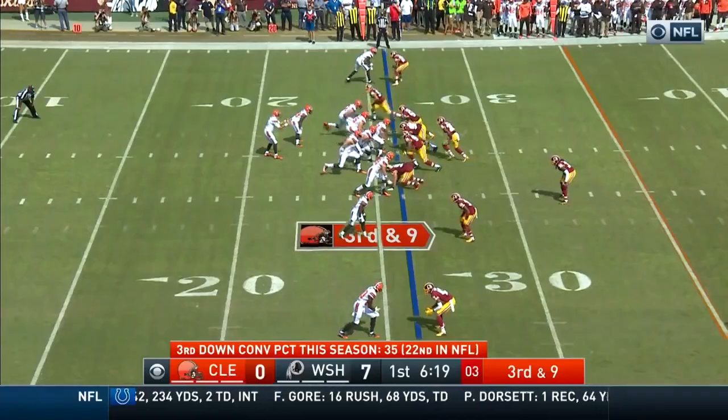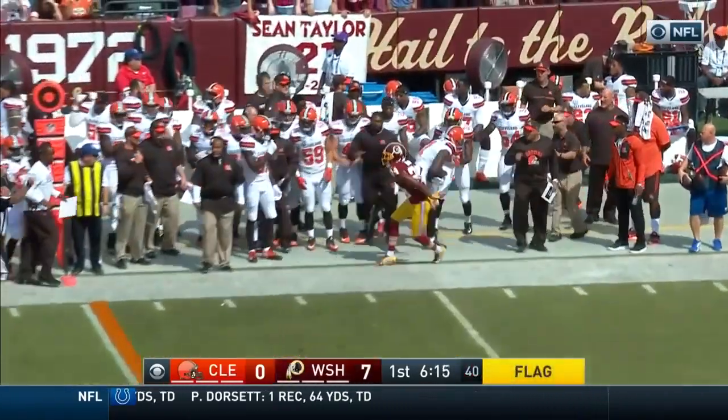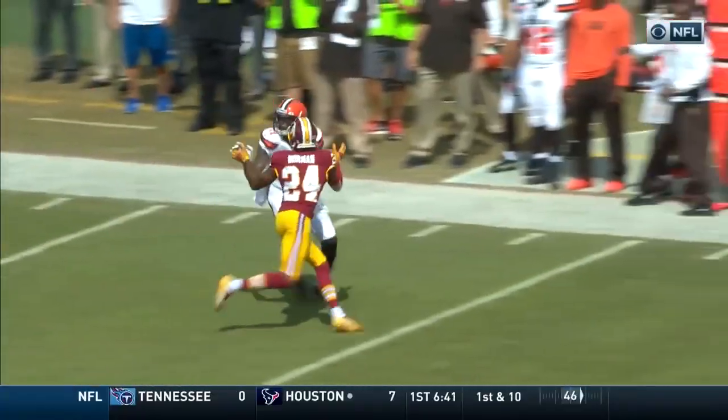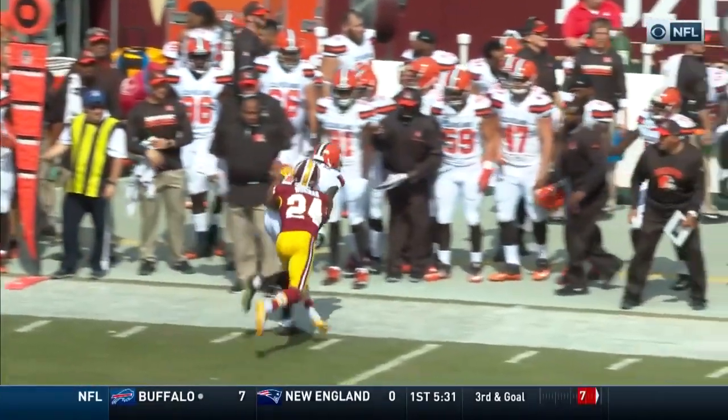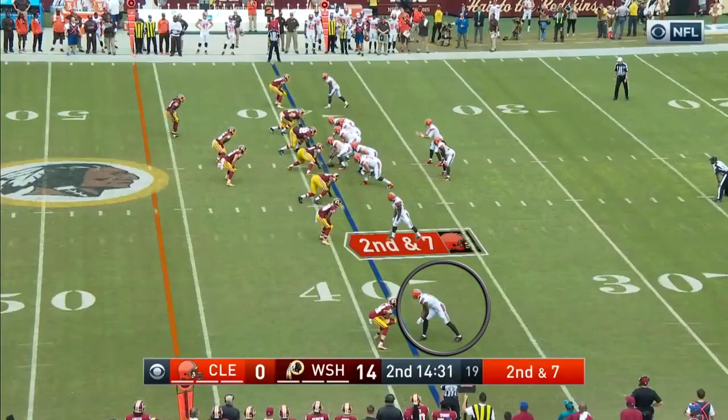Right here we just have a back shoulder fade. Terrell Pryor does a good job of boxing Josh Norman out, and the quarterback does a phenomenal job by only placing the ball where his wide receiver can get it. These two were going at it all day as you will see in the next few clips.